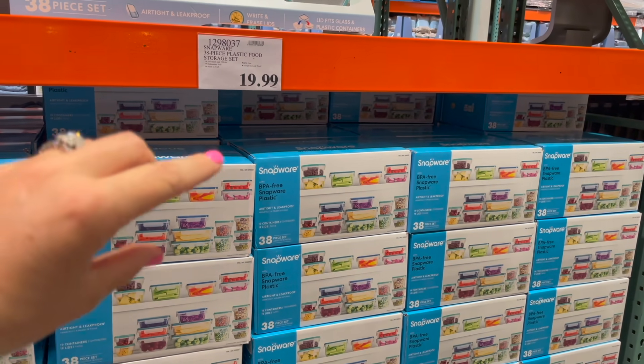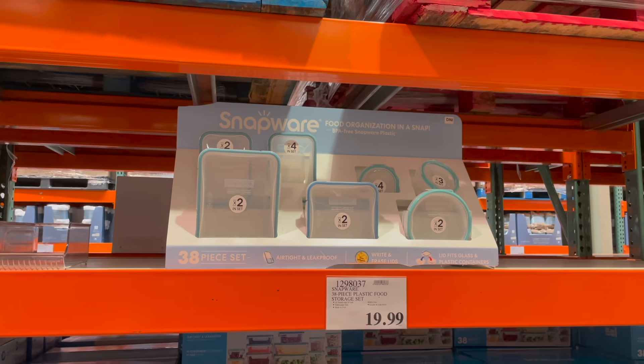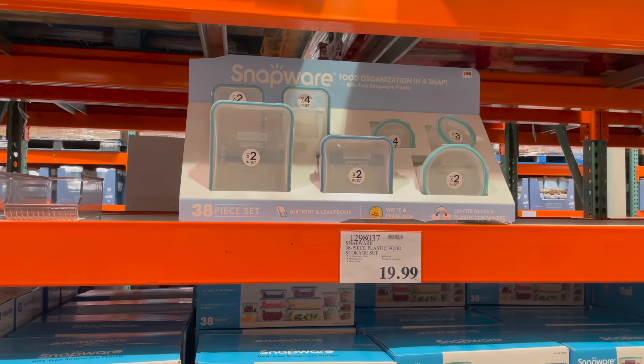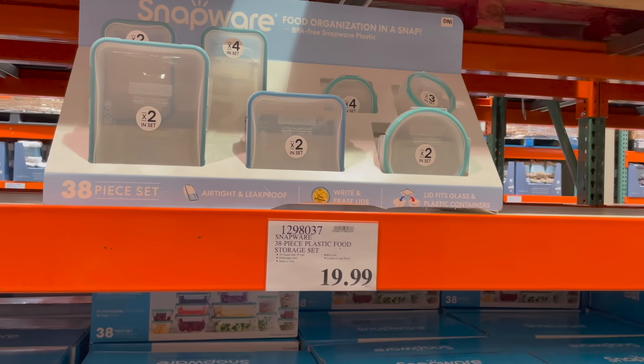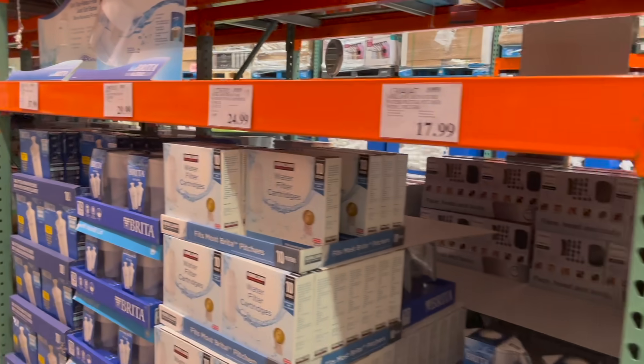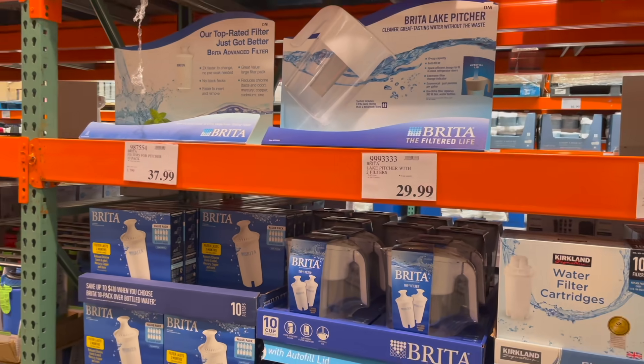They also have a Tupperware set here — ours is glass with plastic tops. I threw away every other piece of Tupperware so they all stack together and I never have a mess of a Tupperware drawer. I also wanted to share — I have a huge Brita filter in my fridge; I'll link it below. I get my Brita filters here because they're a lot cheaper.